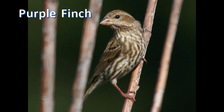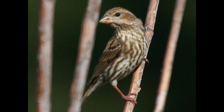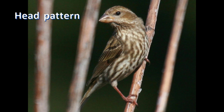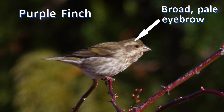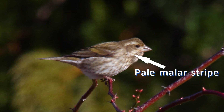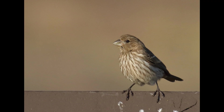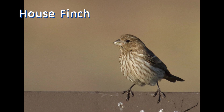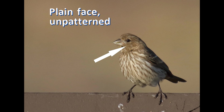The quick and easy way to identify female and first-year purple finches is to look at their face pattern. The head pattern of the female purple finch shows a broad pale eyebrow and a malar stripe that wraps around the dark brown ear coverts. In contrast, the female house finch has a rather plain gray-brown side of face and unpatterned head.